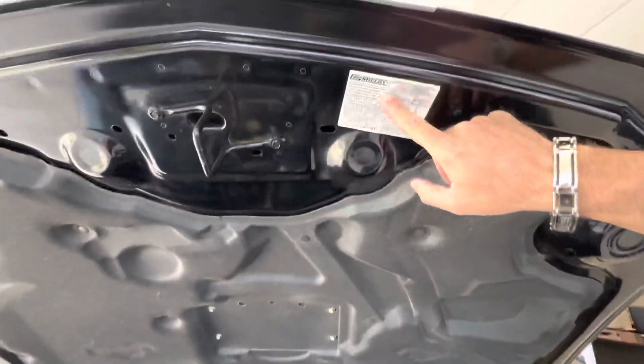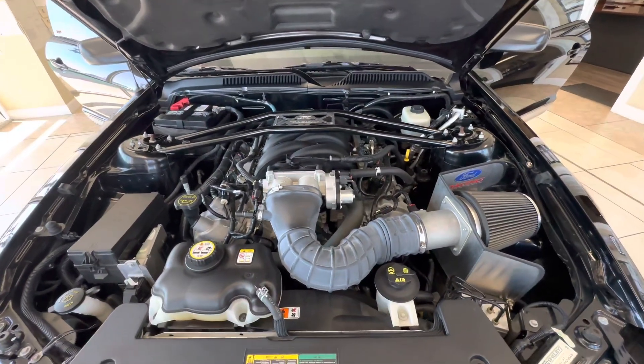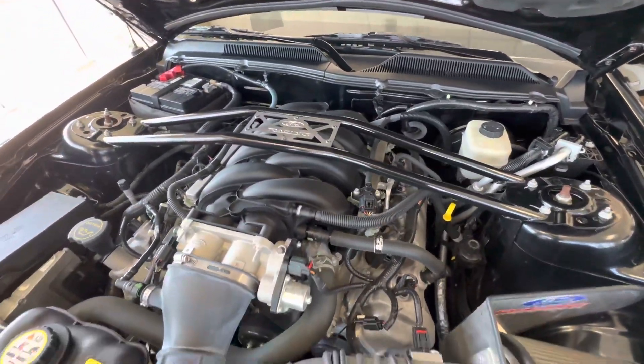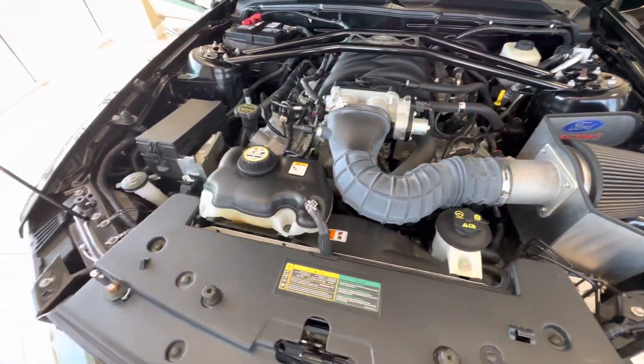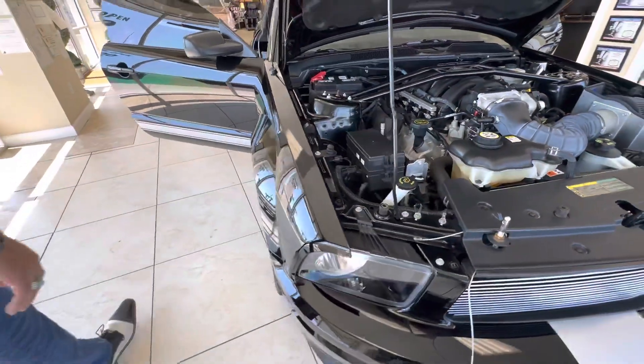You have another Shelby sticker here. Everything is clean, flawless, free of any dirt, debris, dust, or grime. It's basically a show car is what it is. All factory.